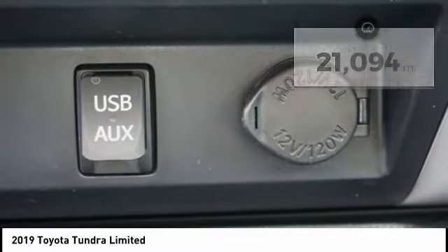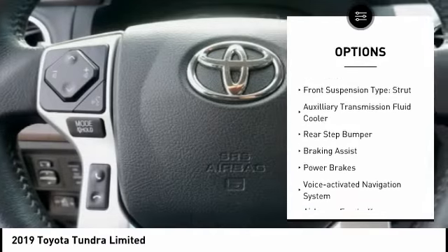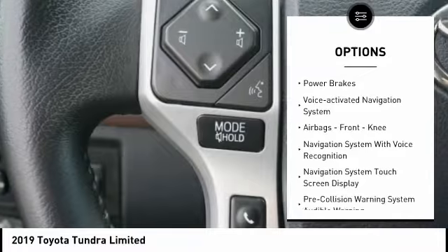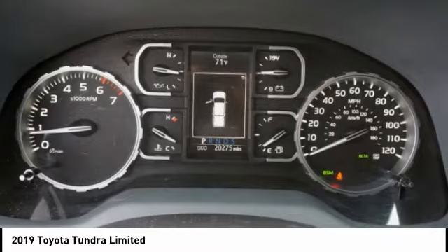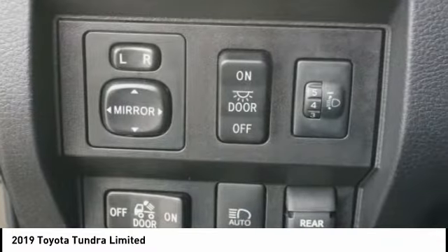Here are some of this vehicle's great options: traction control, stability control, front suspension type double wishbones, front suspension type strut, auxiliary transmission fluid cooler, rear step bumper, braking assist, power brakes, voice activated navigation system, and airbags — front knee.